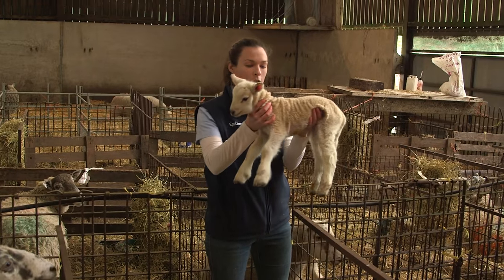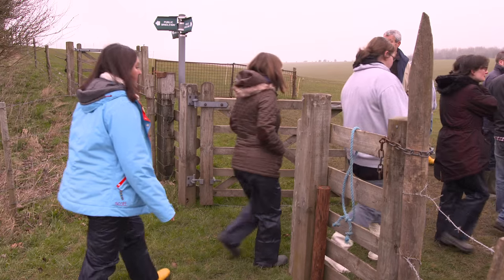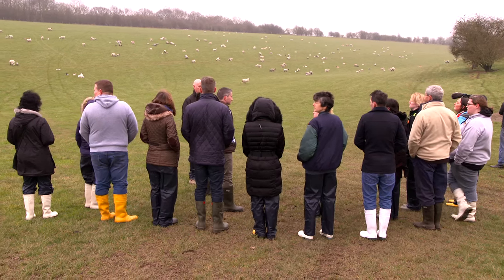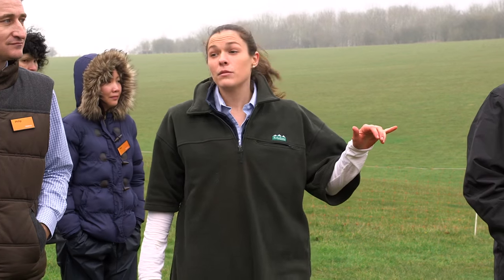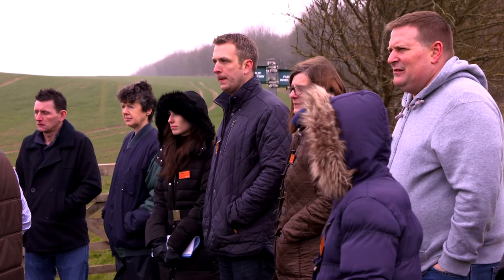Nice full tummies. Some of these lambs are about 10, 12 days old. We check these regularly — every couple of hours — just to make sure everything's okay.